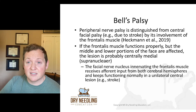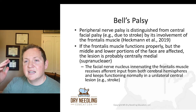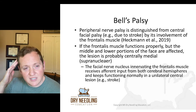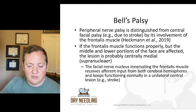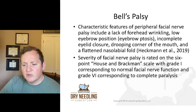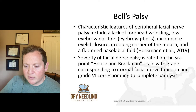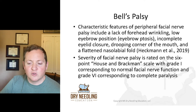Typically with Bell's palsy, your frontalis is not going to work. With a stroke, your frontalis should still work because you have a unilateral insult from the CVA, and your frontalis has a bilateral, dual hemispheric innervation — so even if one hemisphere is affected, the frontalis should still function. Characteristic features of peripheral facial nerve palsy include lack of forehead wrinkling, low eyebrow protrusion, incomplete eyelid closure, a drooping corner of the mouth, and a flattened nasolabial fold.